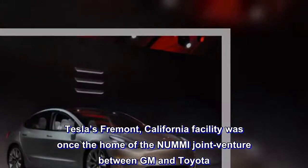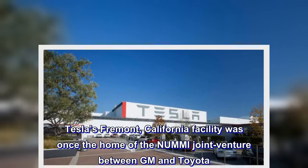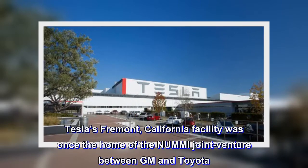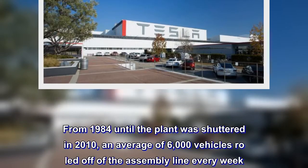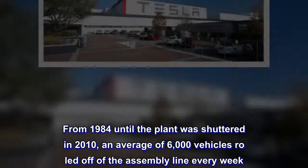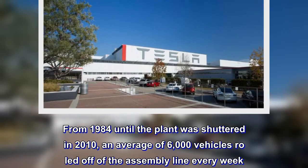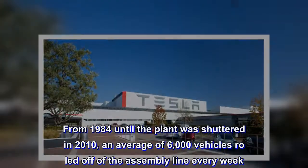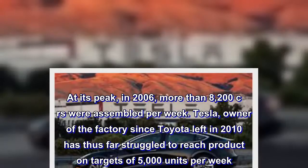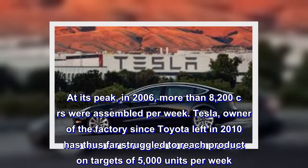Tesla's Fremont, California facility was once the home of the NUMMI joint venture between GM and Toyota. From 1984 until the plant was shuttered in 2010, an average of 6,000 vehicles rolled off of the assembly line every week. At its peak, in 2006, more than 8,200 cars were assembled per week.